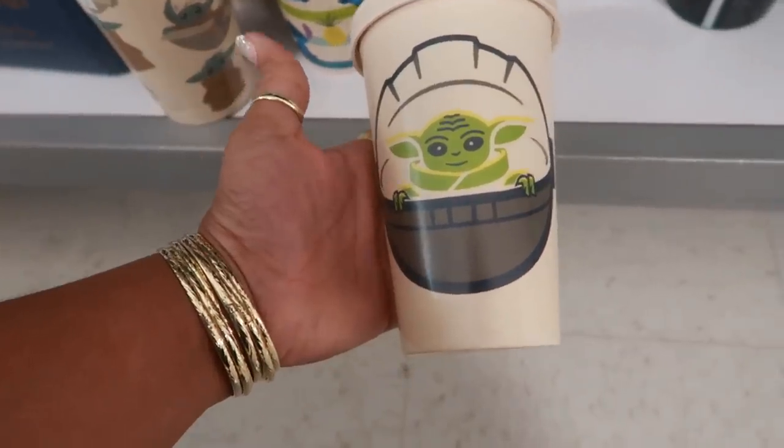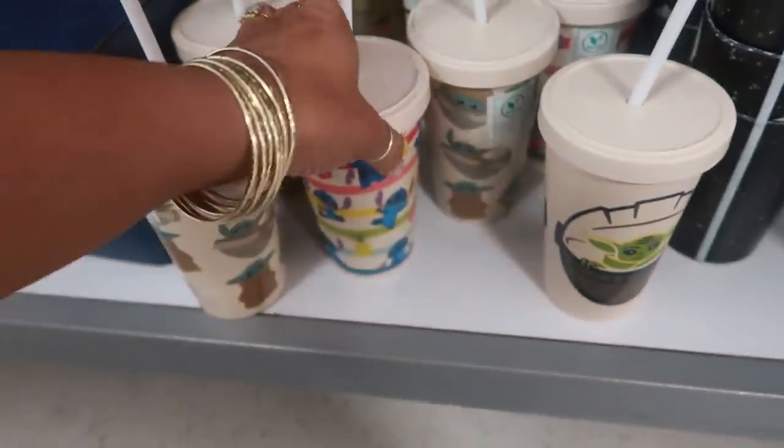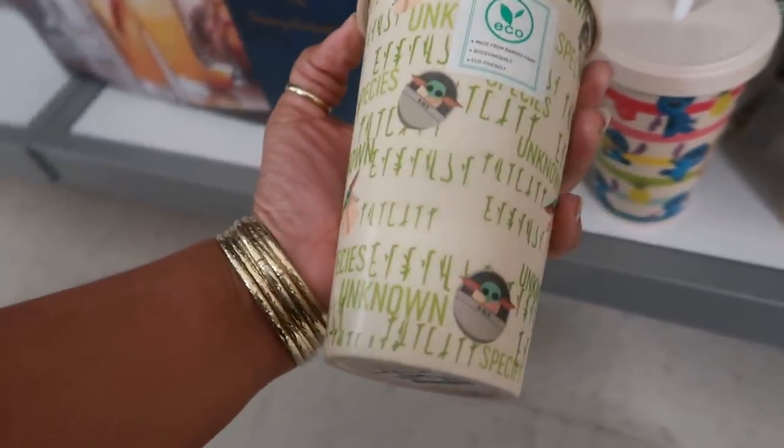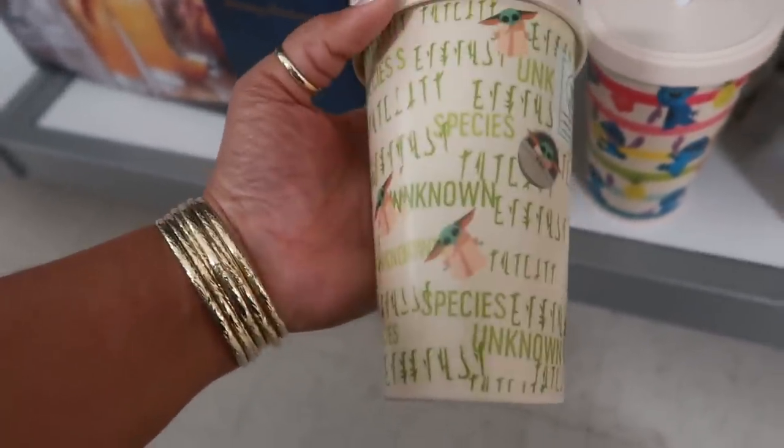Look at these little tumblers with The Child on it — they got him on everything. You got Stitch, and then there's one more back there. Look at that — made from bamboo, $5.99.